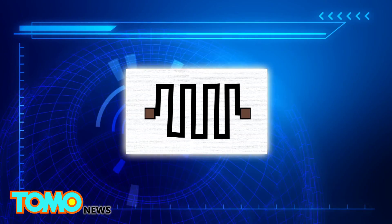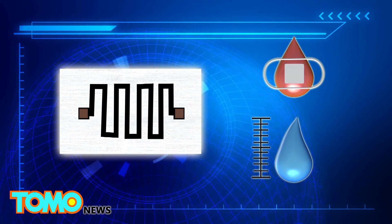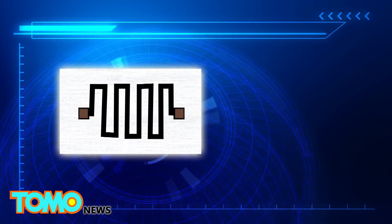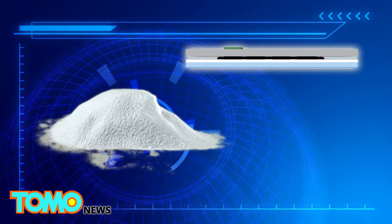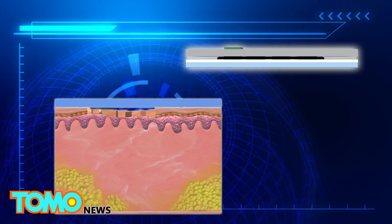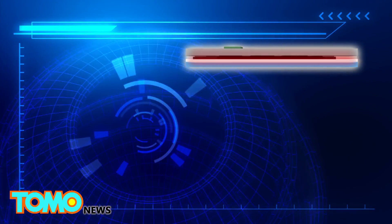The bandage uses biopolymer chitosan with carbon nanoparticles to reduce bleeding and measure moisture levels in the wound. Chitosan is extracted from chitin, which is found in crustacean shells, and is widely used in medicine to reduce bleeding and as an antibacterial agent.